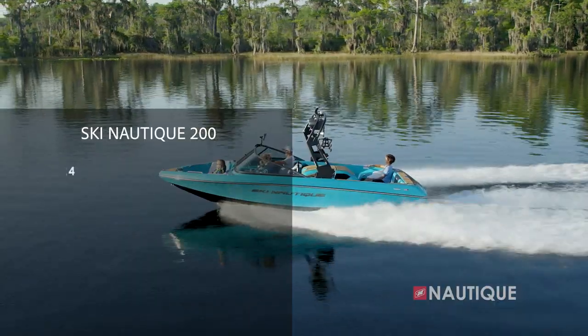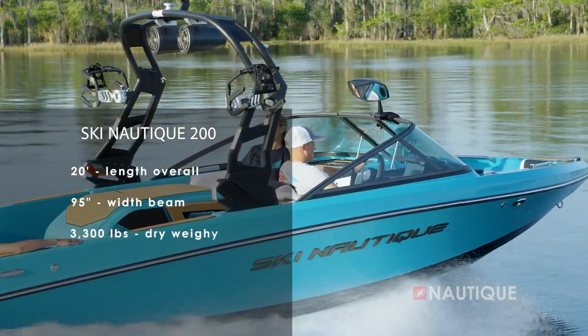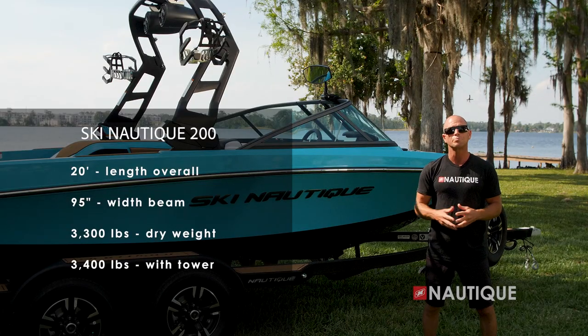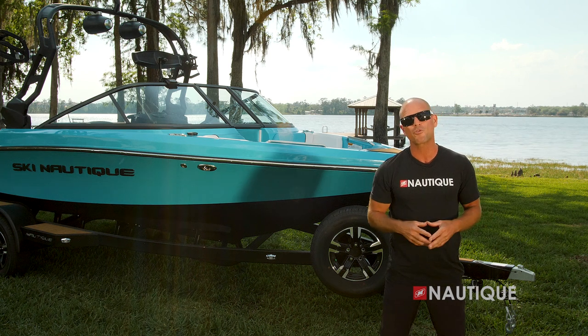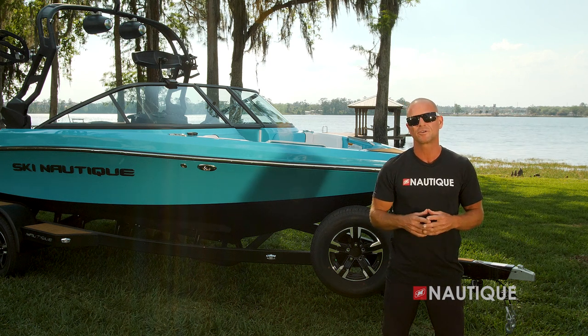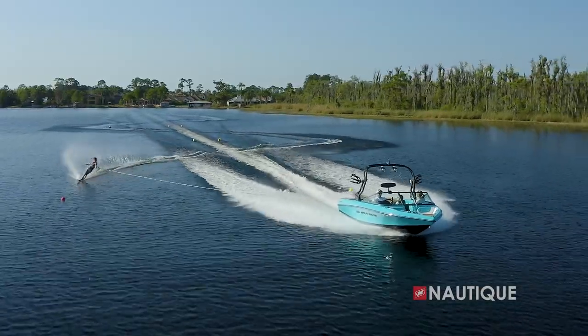The Ski Nautique 200 comes in at 20 feet in length, is 95 inches wide, weighs 3,300 pounds — 3,400 pounds with the tower option — and has seating for nine people. What makes this boat such an amazing performer? It's all about hull design. We've filled in the trough next to the wakes, allowing the skier to maintain a consistent edge.